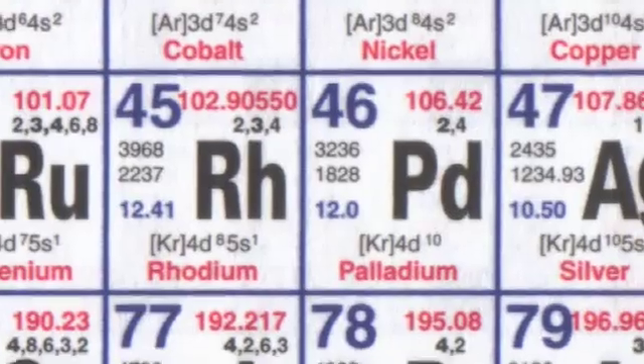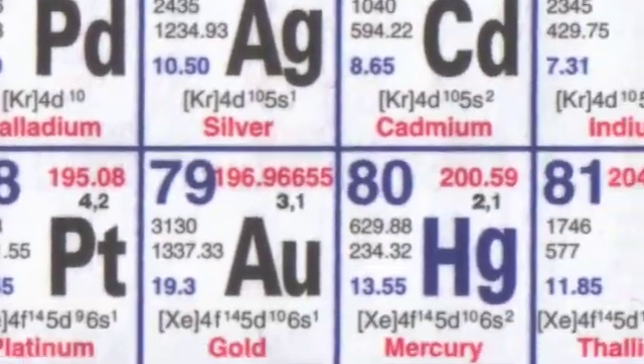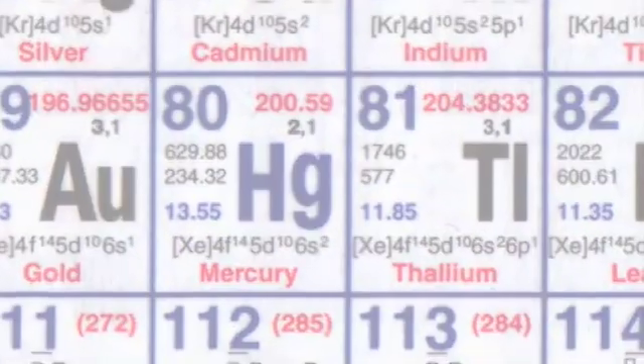So what about all of the other elements? We believe those are cooked up in stars, and this is something we've only really known for about a hundred years. The origin of the elements has been a mystery for millennia, but we now have from astronomical observations a consistent picture for where all the elements came from.